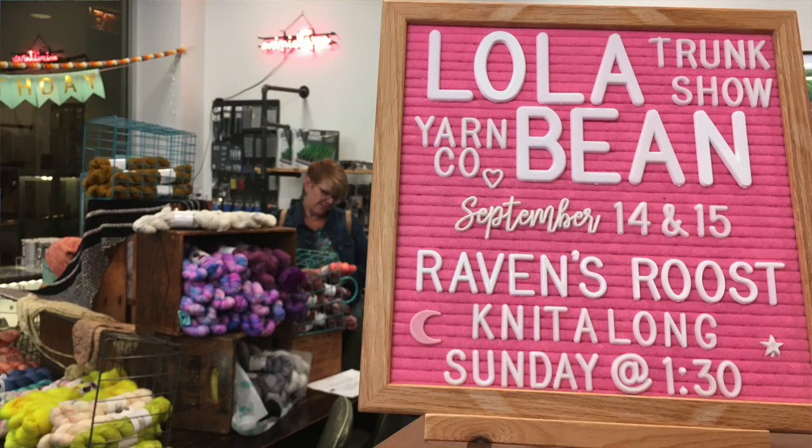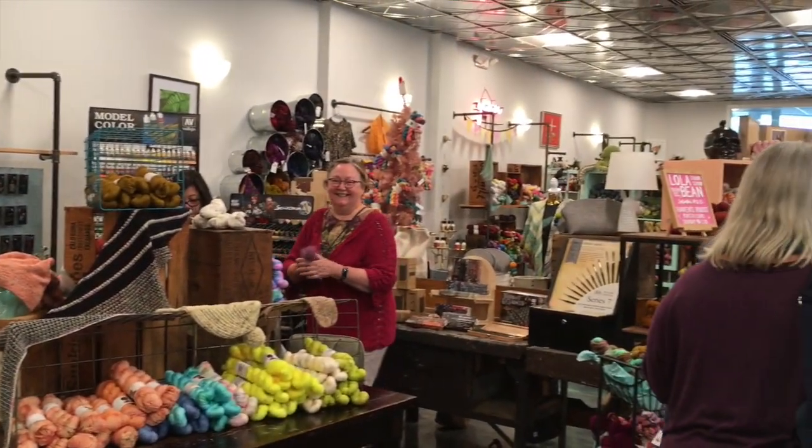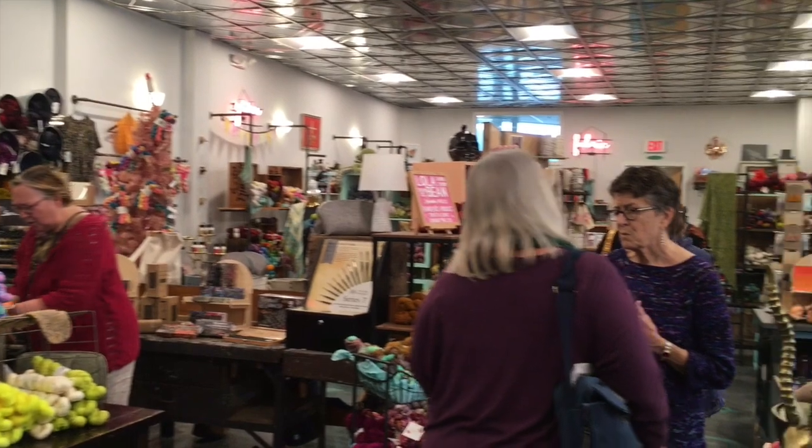They've carried her yarn for a while in the shop, but it's always great to meet the maker behind the product. For me, this was the first time I'd actually been able to see a Lola Bean yarn in person, since I don't get down to Scratch as often. The shop is a great space — very light and airy, really well lit with big windows.